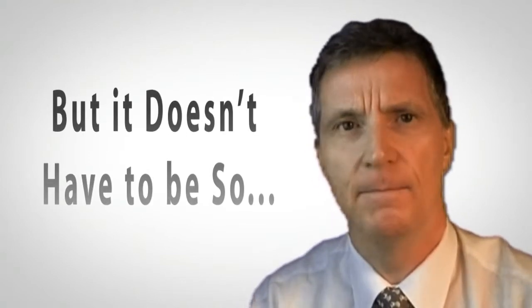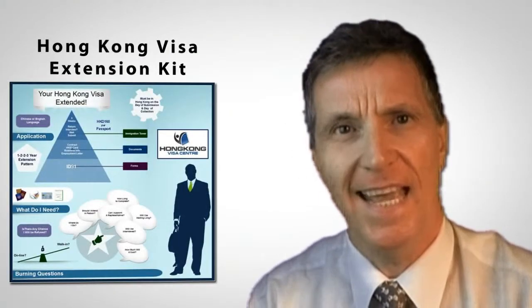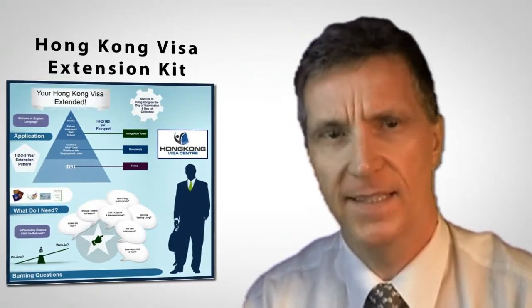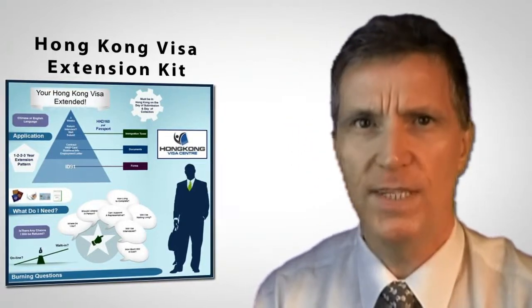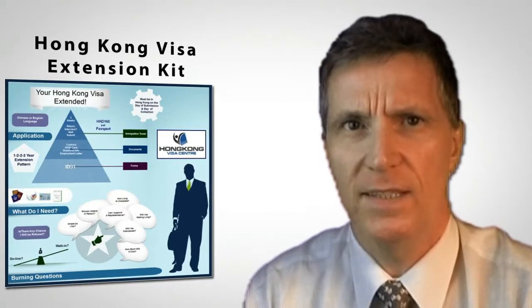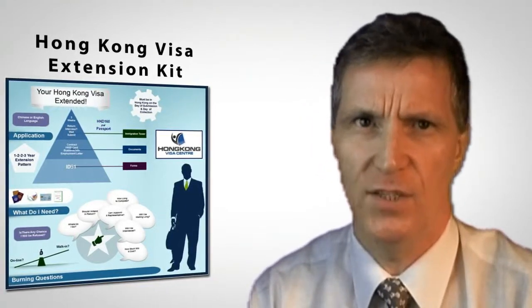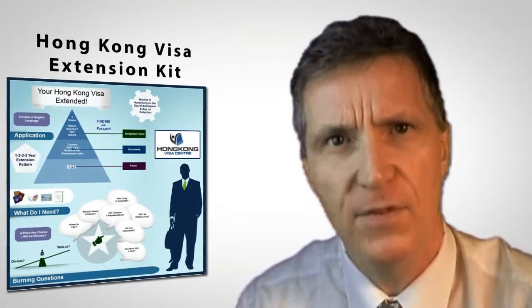Well, now there is. It's called the Hong Kong Visa Extension Kit, which is available only to members of our mailing list. This valuable resource contains all the information, guidance and templates you need to process any kind of residence visa extension for Hong Kong, completely free of charge.